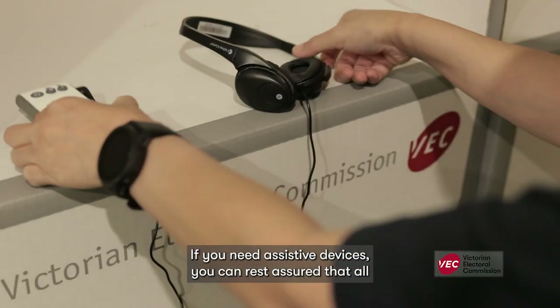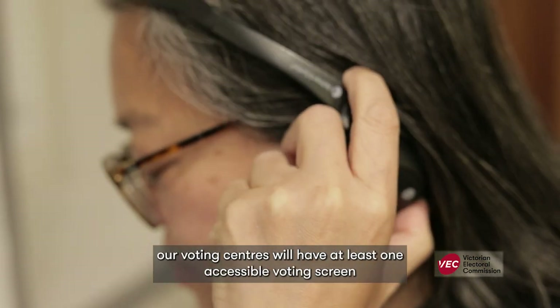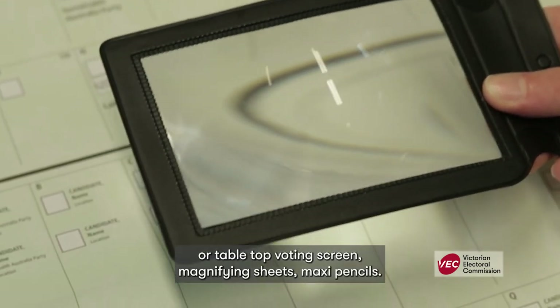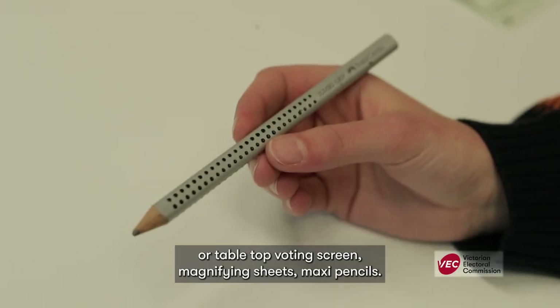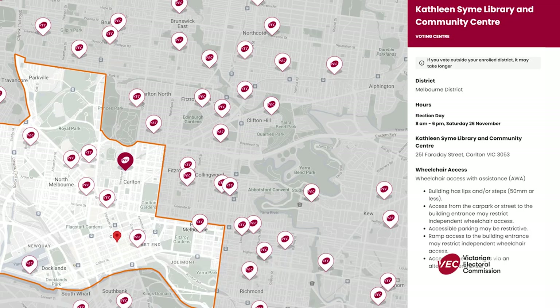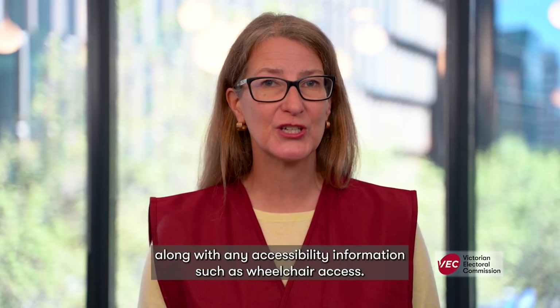If you need assistive devices, you can rest assured that all our voting centres will have at least one accessible voting screen or tabletop voting screen, magnifying sheets, and maxi pencils. You will be able to look up each voting centre's accessibility rating online, along with any accessibility information such as wheelchair access.